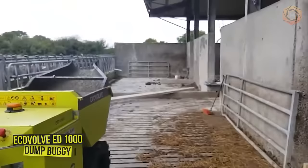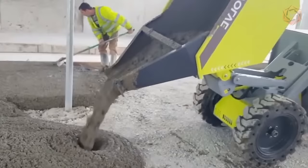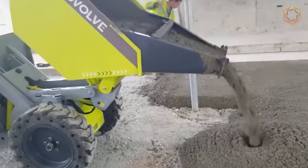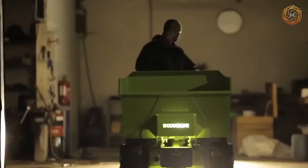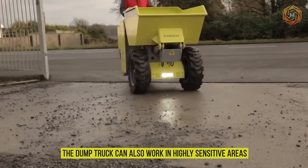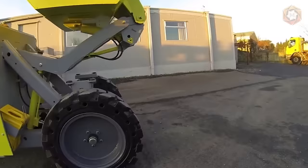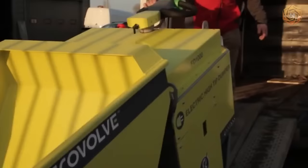The Ecovolve ED1000 dump buggy is the most versatile and popular of this company's line of dump trucks. The fully battery-powered unit is particularly effective for removing concrete debris and material excavated by electric excavators, hammers, and electric mini loaders. It can work on larger industrial and commercial buildings where large quantities of materials need to be moved. The dump truck can also work in highly sensitive areas, both indoors and outdoors, where no exhaust fumes are allowed and noise levels must be kept to a minimum.